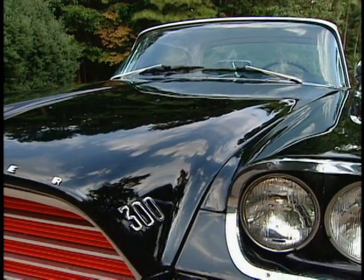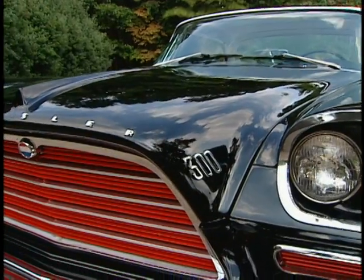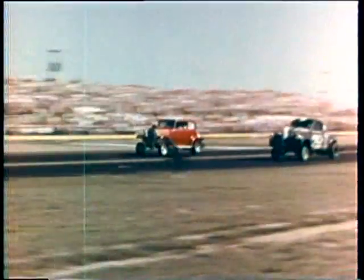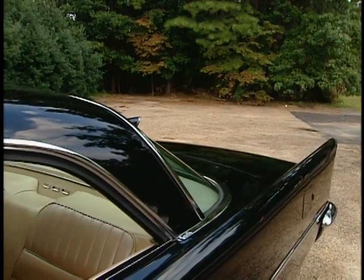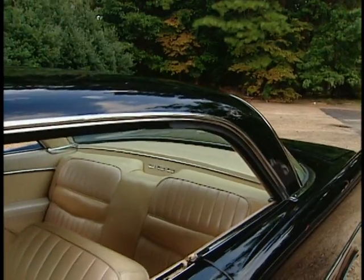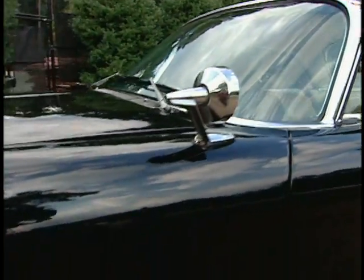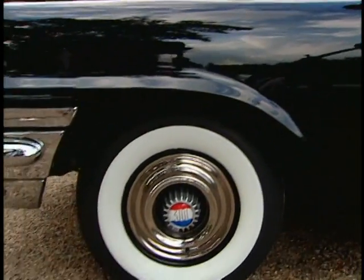In reality, the 300 was the first factory hot rod, with one basic difference. Hot rods were bare-bones, noisy, shade-tree-engineered contraptions. The Chrysler 300 was a Chrysler. The one characteristic that hot rods and the Chrysler 300 shared was high performance.